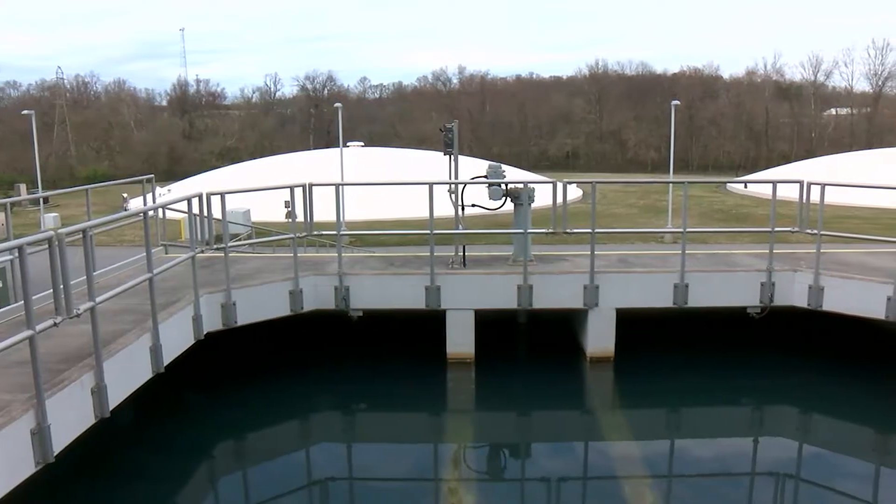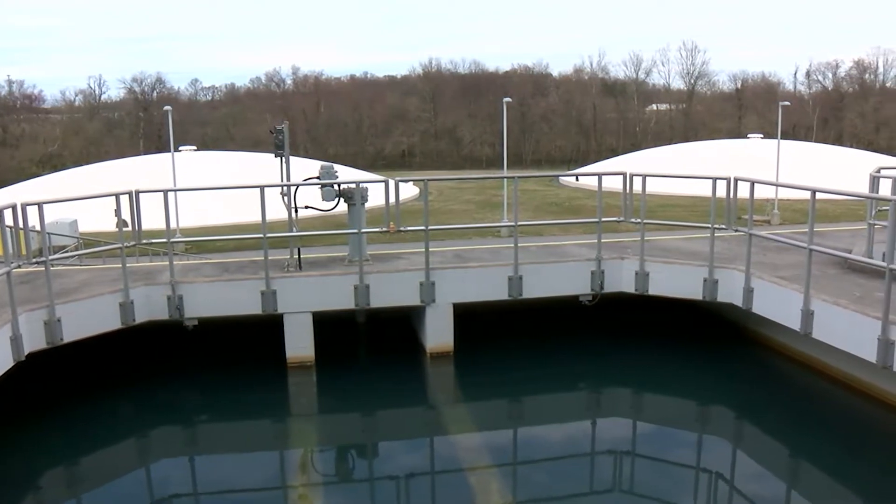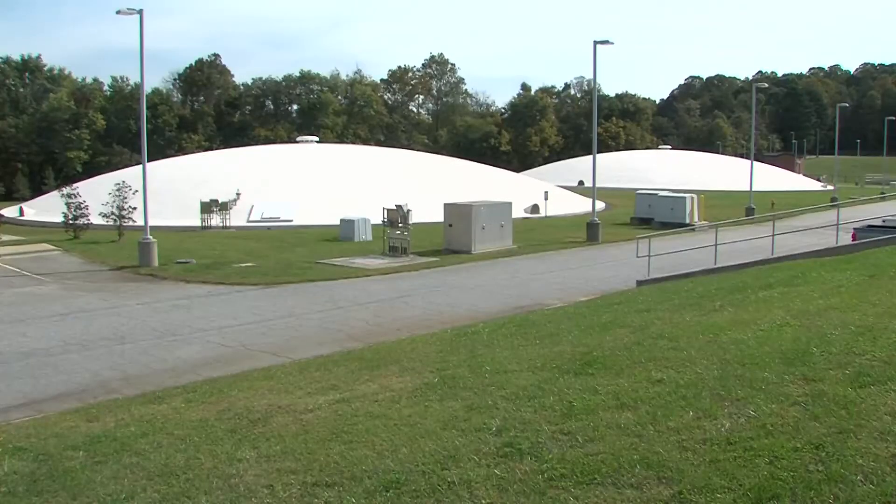Once we get done with the filters, the final part of the process is adding chemicals, and these chemicals are to protect the system and the customers. We add disinfection — we use bleach for disinfection purposes. We use fluoride to protect teeth, which is especially important for children under the age of 6. We add pH and zinc ortho for corrosion control in the system. That protects the pipes for us and in your home and especially for your hot water heater. Once we have the water with the chemicals in it, we run it through these tanks, which have baffles in them, and that gives it enough time to mix the chemicals in before it comes to your home. Then we pump it to your homes from there.